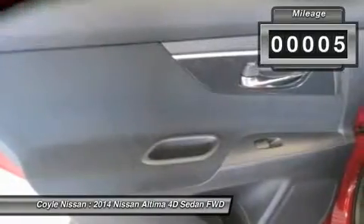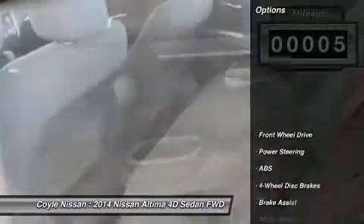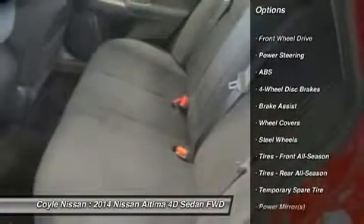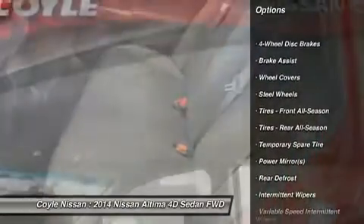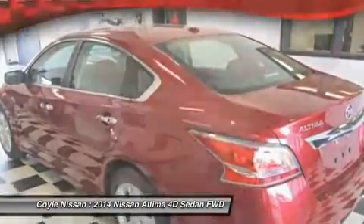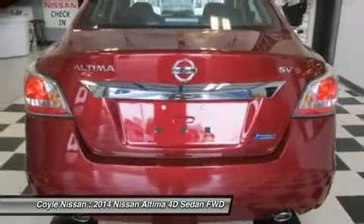This vehicle has less than 100 miles. Here are some of this vehicle's great options: stability control, steering wheel audio controls, anti-lock braking system, traction control, air conditioning, driver airbag, power steering, adjustable steering wheel, four-wheel disc brakes, keyless entry.